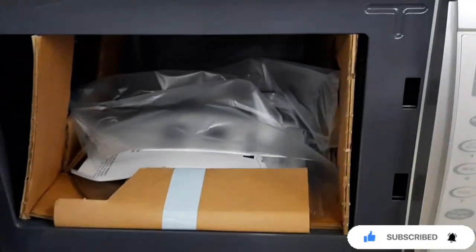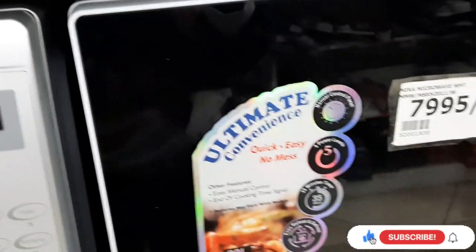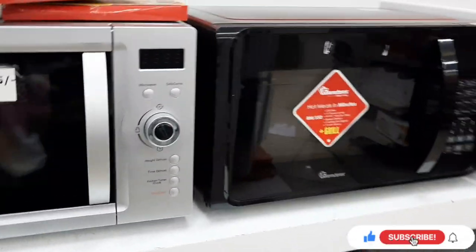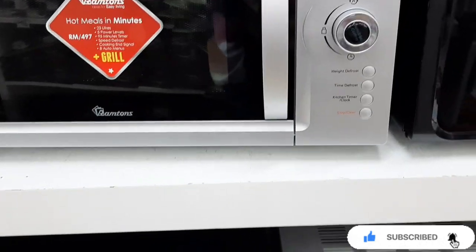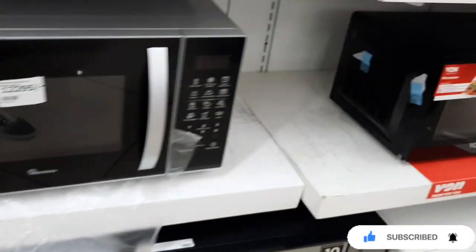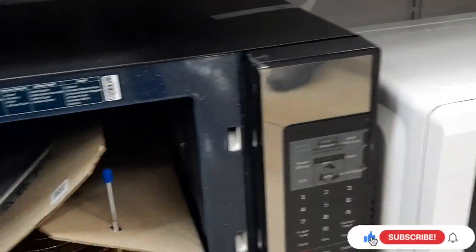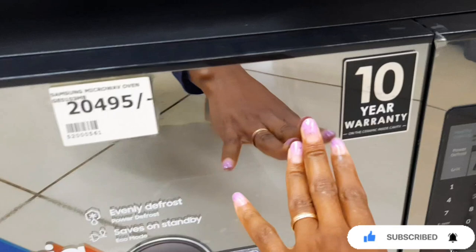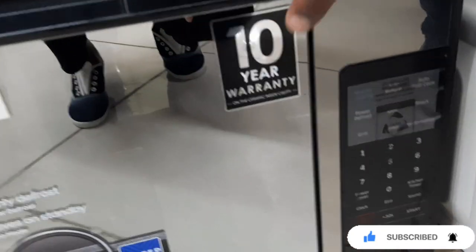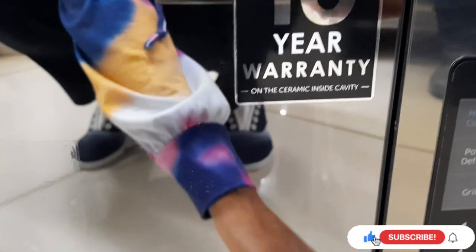Most microwaves here were from Mika. There were also some more brands here — Ramtons. This one was the best for me. Inside it was ceramic — as you can see, the walls are ceramic. It had a mirror on the door and it had a 10-year warranty. It was going for 20,495.